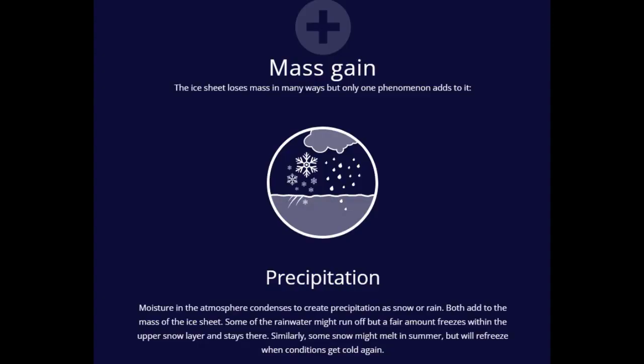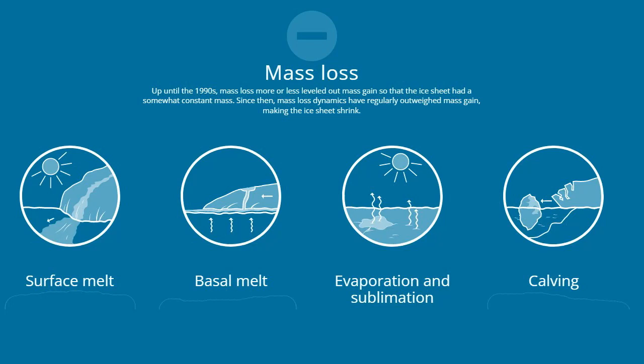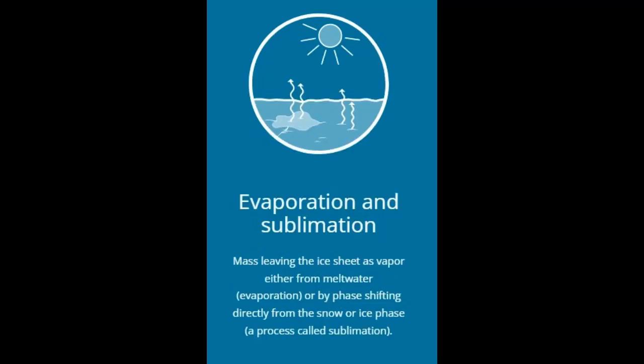Basal melt: Not only does the ice melt from the surface exposed to the sun, it also melts from the lower and inner surfaces — called basal melt. At the bottom, the friction of the ice moving across the surface plus weak geothermal heat emitting from inside the earth causes melting. Meltwater running within the ice creates additional melting, as the water is warmer than the surrounding ice. This meltwater also contributes to sea-level rise.